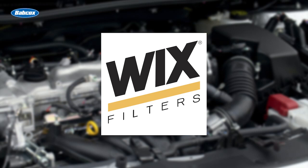This video is sponsored by Wix Filters. Visit WixFilters.com for more information. I'm Alex Crissy, Senior Editor of Fleet Equipment Magazine, and this is Fleet Equipment's On the Road.